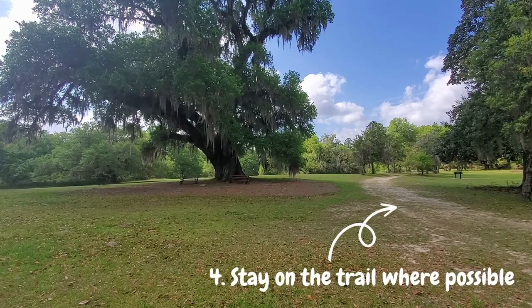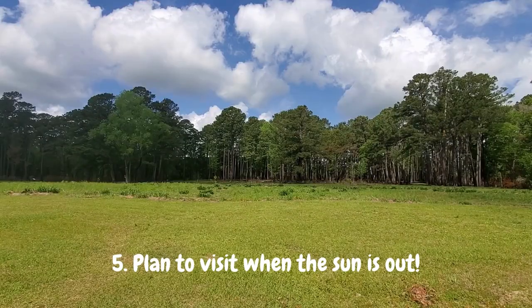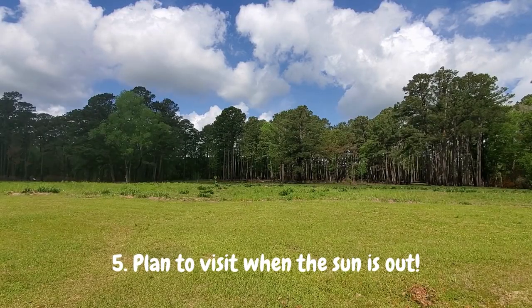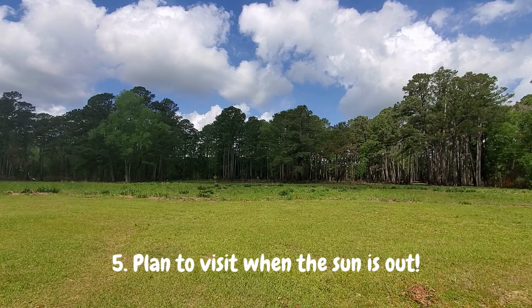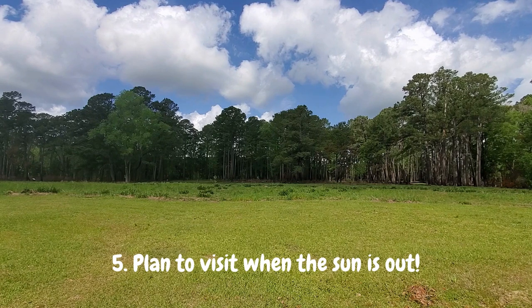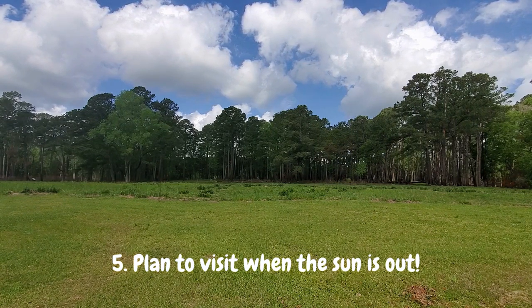We also recommend avoiding cutting through the grass where possible. When they're not flying, mosquitoes are resting in the foliage, so going off path can stir them up. Time of day is also a factor to consider — mosquitoes are worse in the morning and in the evening, so the middle of the day is the best time when the sun is up. They don't like direct sunlight, but you should still wear sunscreen and stay hydrated if you're out in the heat.